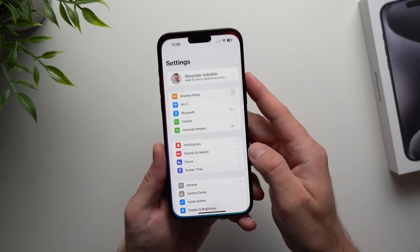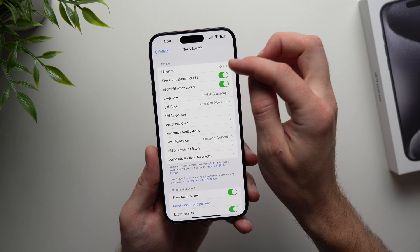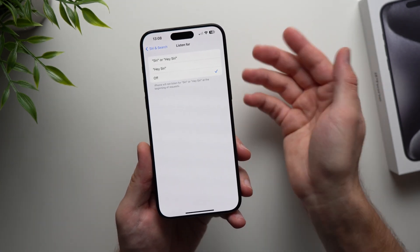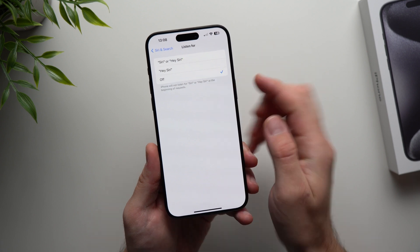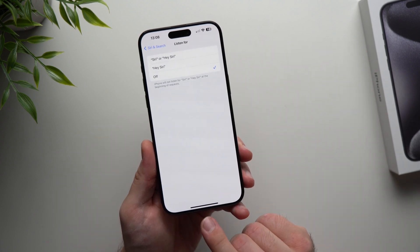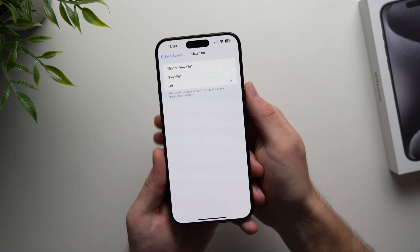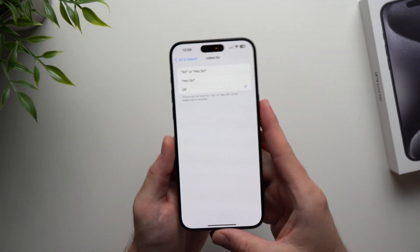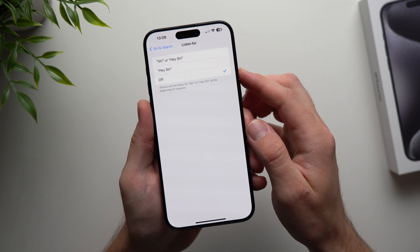The next battery saving tip has to do with Siri. Go to phone settings, scroll down to Siri and Search, and at the top you'll see Listen For. You might have yours enabled to Siri or Hey Siri, which causes your phone to constantly use its microphones to listen for those code words — and that uses battery. I have mine off because I don't use it that way; if I ever need Siri I just long-press the power button. Unless you really like invoking Siri by voice, go ahead and set this to off to turn off the microphones and save a little battery.